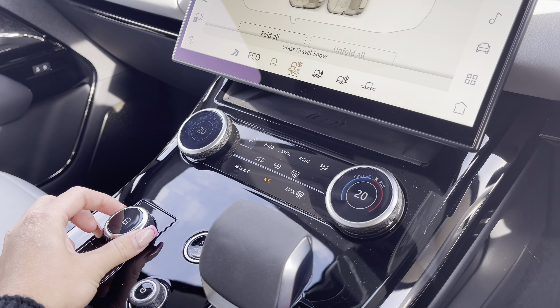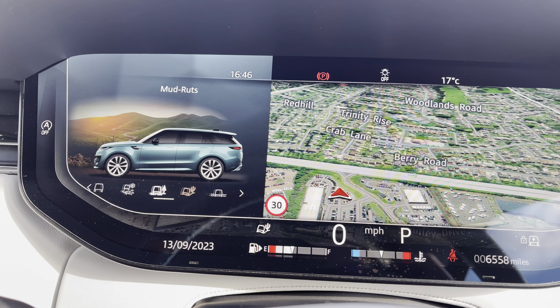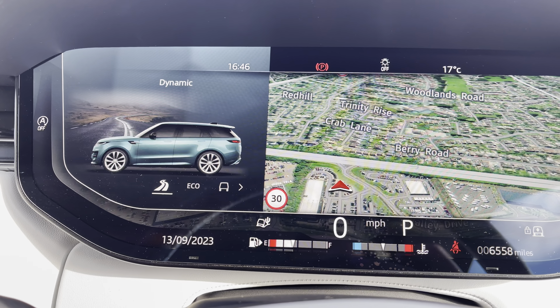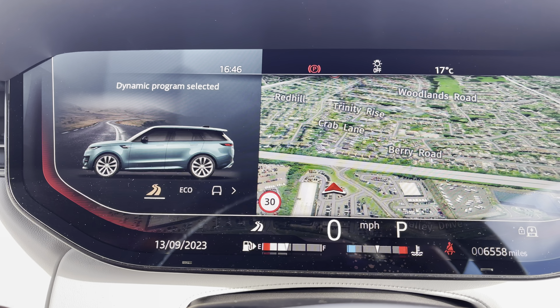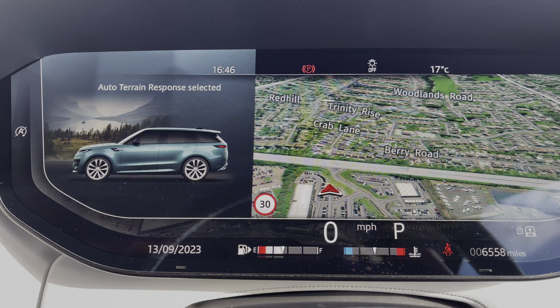Just beyond you can find your terrain response, which can also be displayed on your interactive driver display. As you can see there's a range of different functions, making this vehicle perfect for any driving conditions you may encounter. This vehicle comes with a minimum of one year warranty along with roadside assistance. Please call us on 01785 899 446 or enquire online.